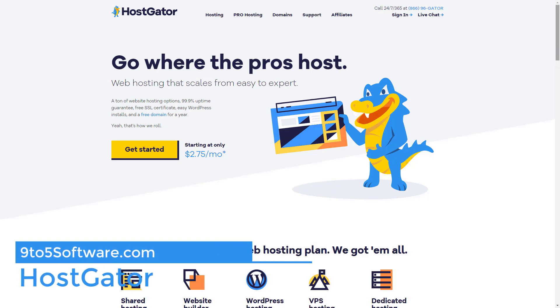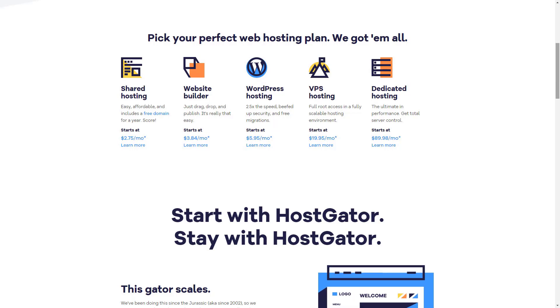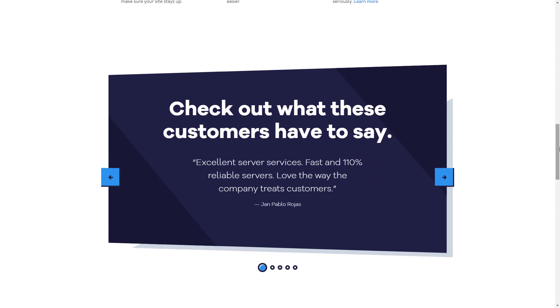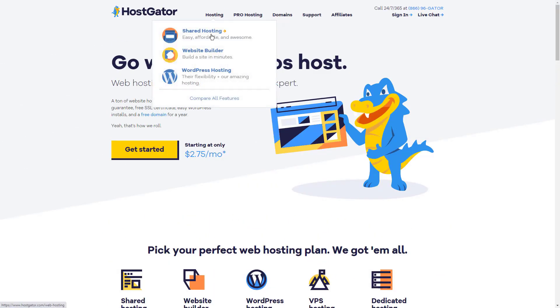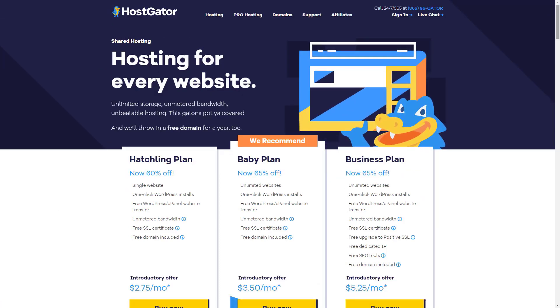HostGator. HostGator offers unlimited bandwidth and storage to its users. They host 10 million websites worldwide, which makes them one of the most popular web hosting services in the world. One of the reasons that HostGator is so popular is because of their reliable performance. Their uptime over 6 months has been recorded as 99.97% and their load time was recorded at an average of 479 milliseconds. Because of its easy-to-use features and one-click WordPress installation, it's one of the best web hosting companies for WordPress users. HostGator also includes a free SSL certificate with their package.